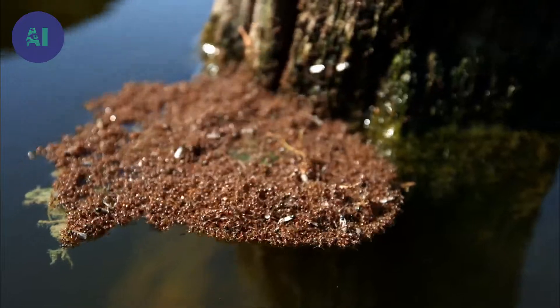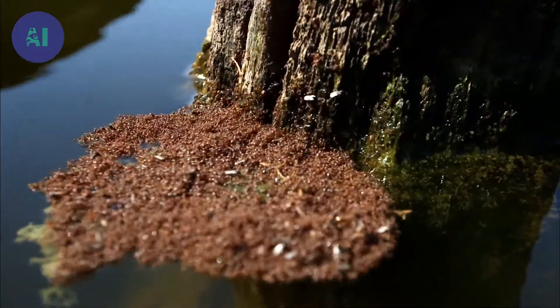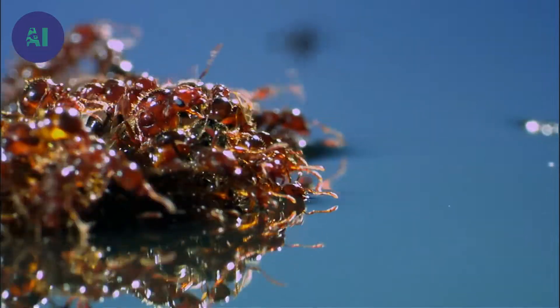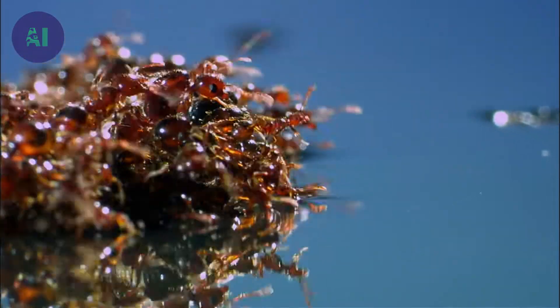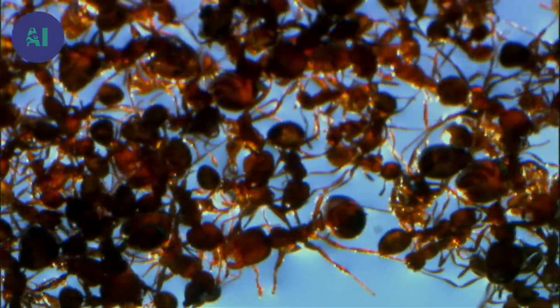The raft is constructed in a few minutes. It floats because fire ants are hydrophobic. The chitin, which envelops the ant's body and protects it, is waterproof. The water ripples against the surface without entering the body.